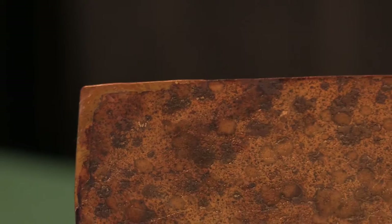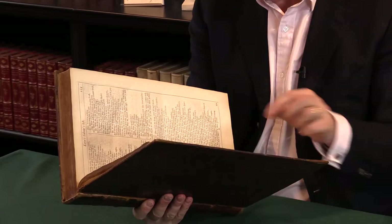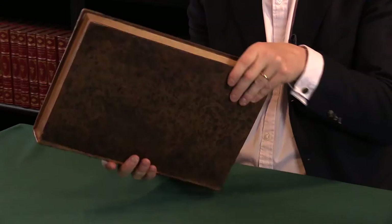But all in all, this is a complete copy with no facsimiles, no edition leaves supplied from other copies. It really is a very nice copy of the fourth folio edition. For more details on this book and other works by Shakespeare and indeed all early literature, please visit our website.